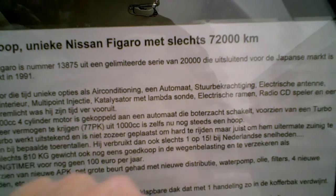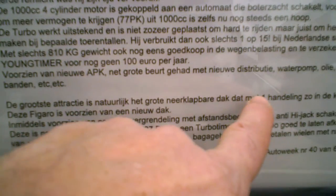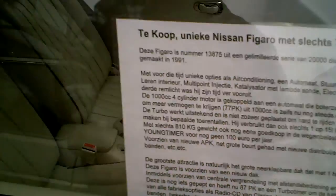Airco, automatic, power steering — it's all there. And the biggest attraction is the retractable roof. With one hand it slips into the trunk. Oh, retractable roof. This is the retractable roof — so this one goes into the trunk.